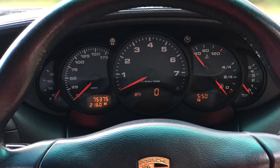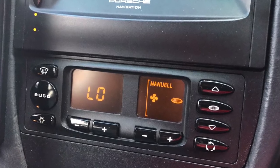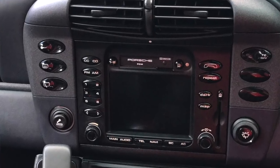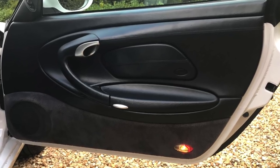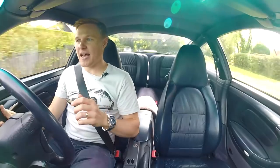However, what the 996 lacks in terms of fine materials, it more than makes up for in ergonomics. For the first time in the history of the 911, its interior actually makes sense. The iconic five dials the 911 has always had are now sitting within the circumference of the steering wheel. The heated controls are simple to use, whereas before they were cryptic. The car even came with an optional PCM screen, so you could have sat-nav in the 911 for the first time.